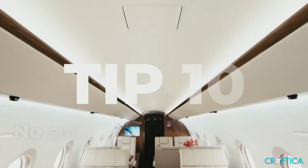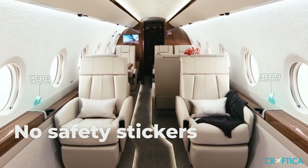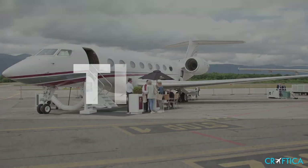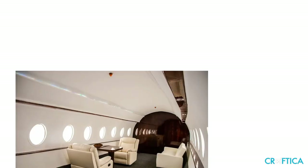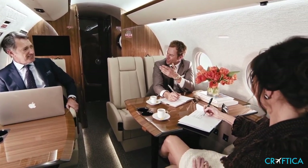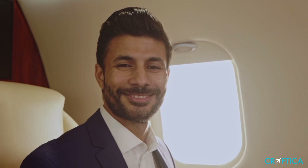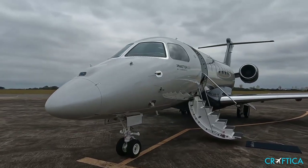Tip ten: no safety stickers. There are quite a few stickers with safety information that are visible in the cabin of a real aircraft. Of course, you will not see them in the studio. Tip eleven: plenty of empty space. A private jet is a very expensive asset with very limited space, so all available space is used — there will be no empty spots between seats. To sum up, there are always several telltale signs from this list in any photo studio, but even one is enough to say this jet is fake.